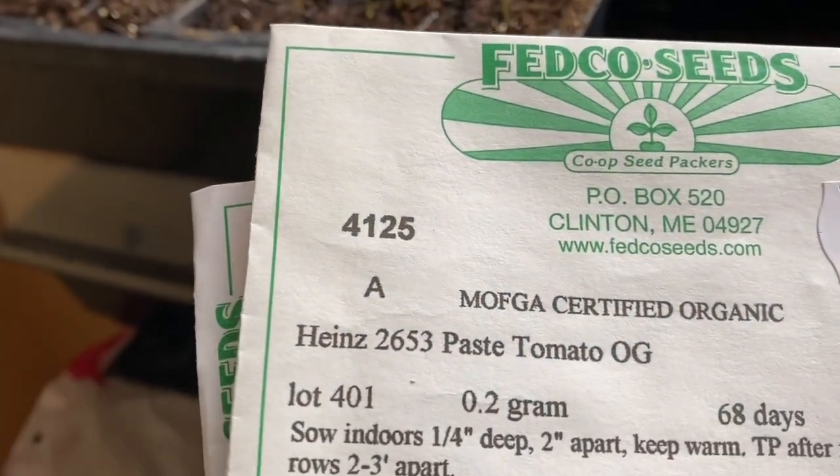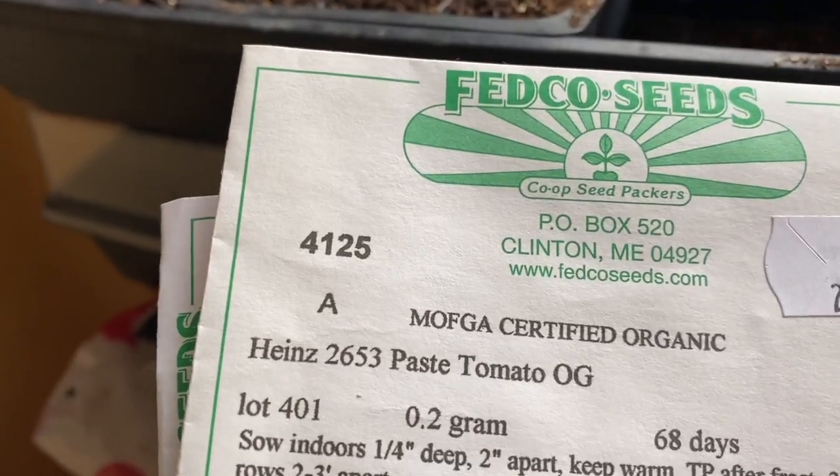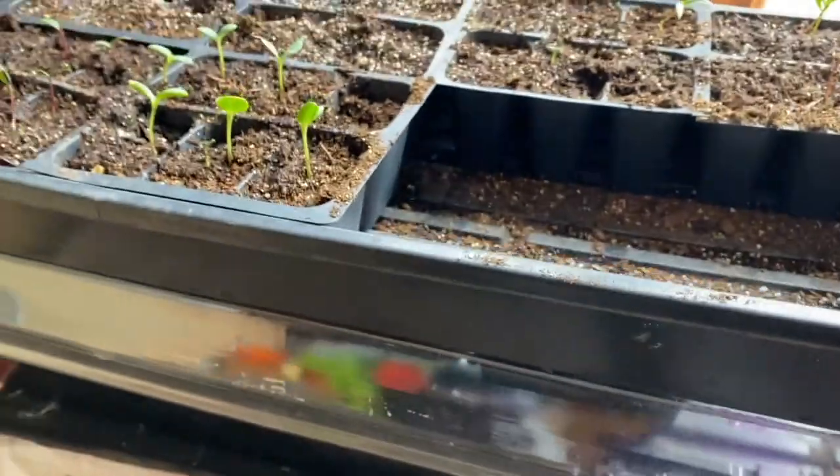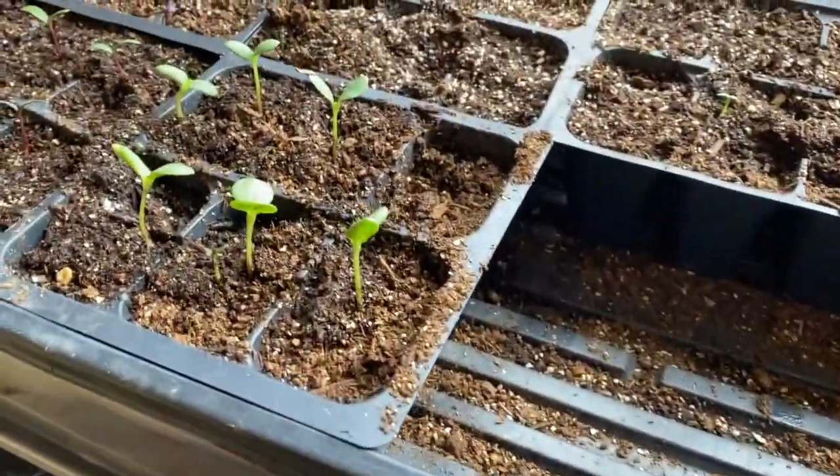Underneath here I've planted two varieties of tomatoes. It's April, a week from the last video and a day. We've got Heinz 2653 paste tomatoes and Grandma Mary's tomato. We don't really like tomatoes that much so I do paste tomatoes and make sauce.